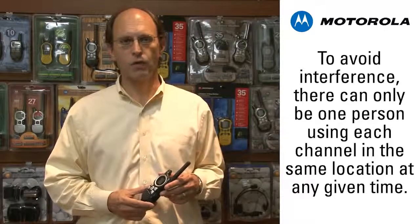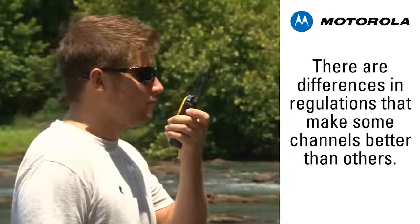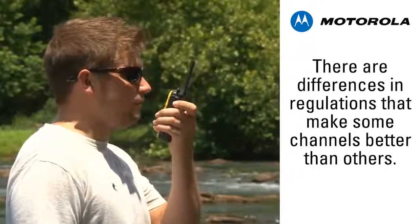Any channel will work, but always remember that there can only be one user of each channel in the same place at the same time. There are differences in the FCC regulations for the channels that make some of them better than others for a given situation.